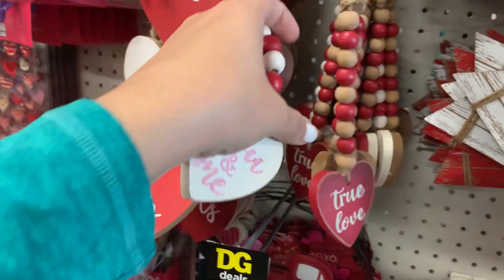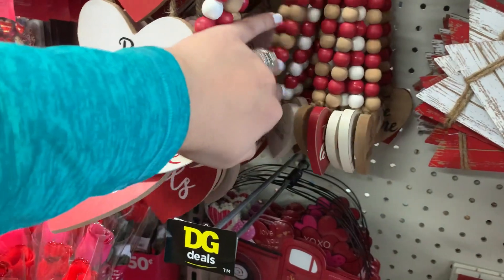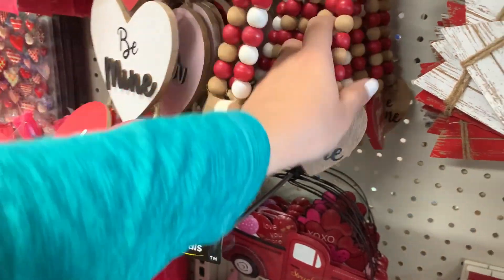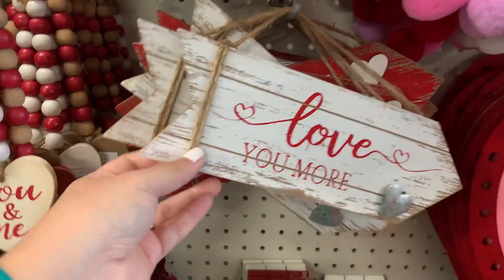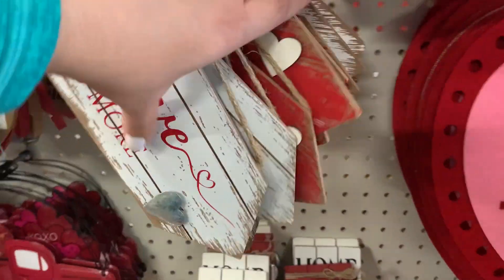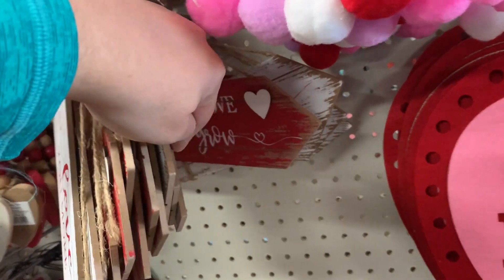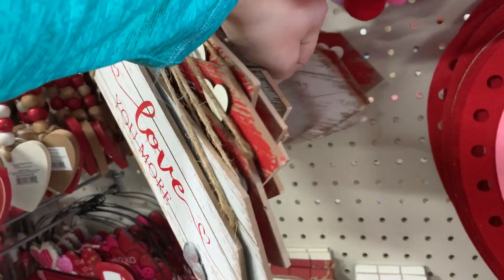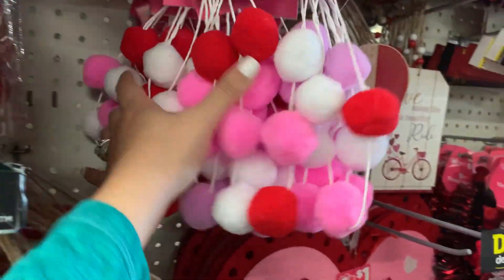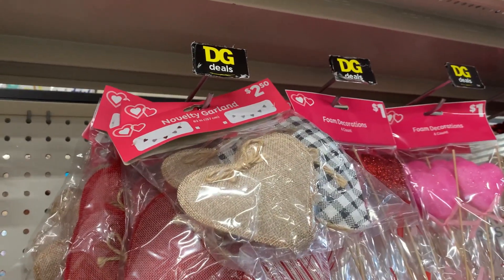These are single garlands. True Love. Be Mine. These are super cute. Love You More. Let Love Grow. And then these pom-pom garlands — super cute.